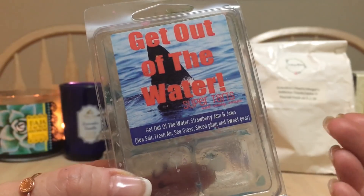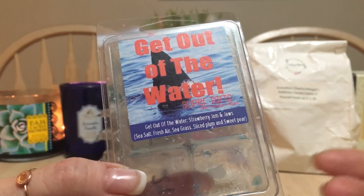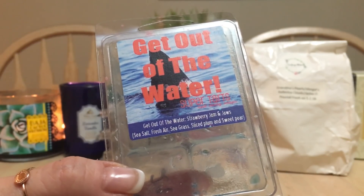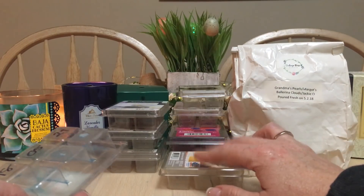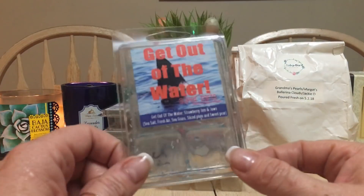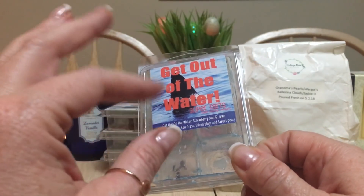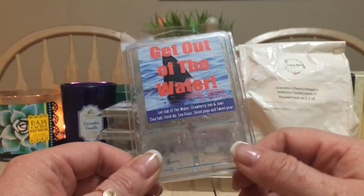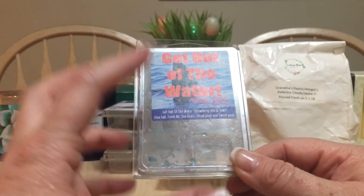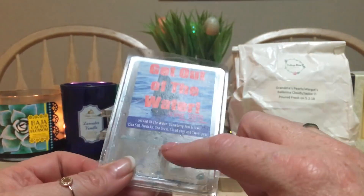Yes, yes, and yes — I am a fan of Jawbreakers, and this is Super Tarts Get Out of the Water. It's a strawberry jam and Jawbreakers blend: strawberry jam, sea salt, fresh air, sea grass, sliced plum, and sweet pear. Fabulous. Whereas with Better Homes and Gardens or Sensationals I use two cubes, with anything Super Tarts I use one cube — it's really strong. One cube could last three days in my bathroom warmer. Very strong, very good, and definitely a repurchase.